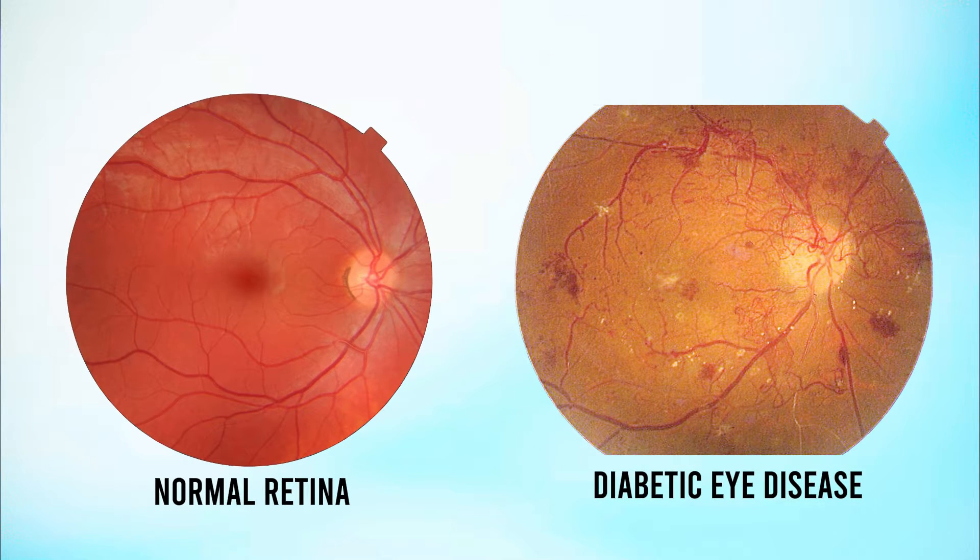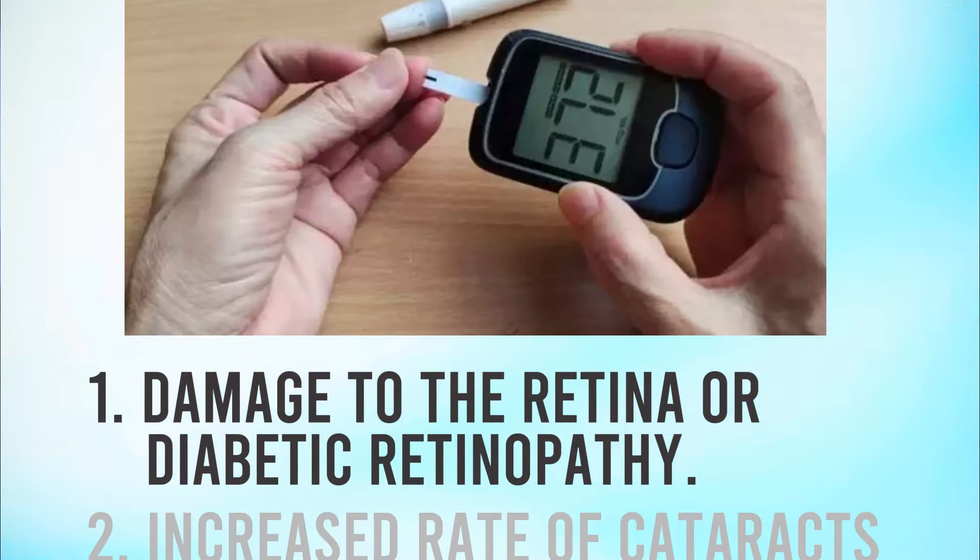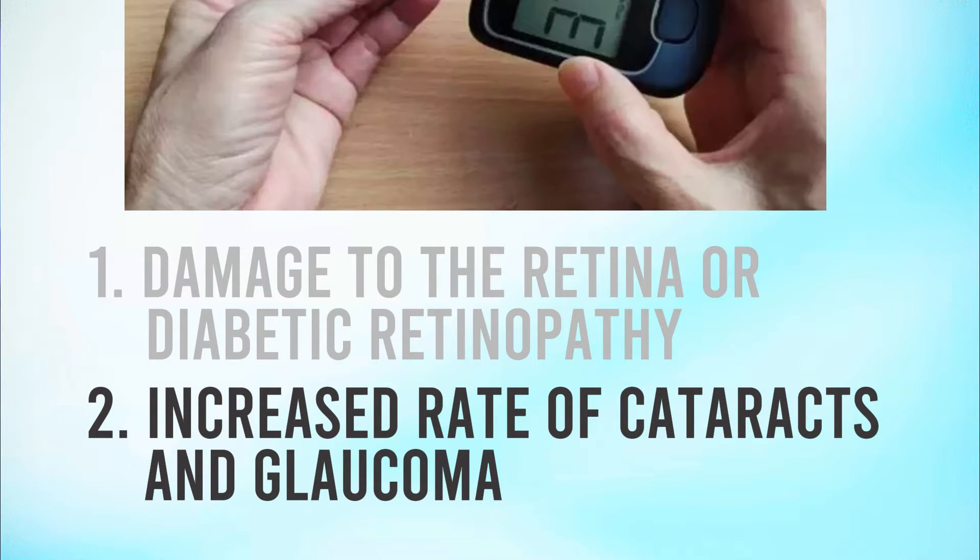Here's where things get bad for our vision. The leaking blood and fluids cause the retina to swell up. Plus, the fragile new blood vessels can break, pouring blood into the vitreous — the clear jelly inside the eye. This not only blocks vision, but also harms the sensitive cells in the retina. As time goes on, all this damage builds up, and it can cause vision to get worse and worse. If nothing is done about it, it can lead to blindness. Not only do high sugar levels cause damage to the retina or diabetic retinopathy, but they also cause an increased rate of cataracts and glaucoma.